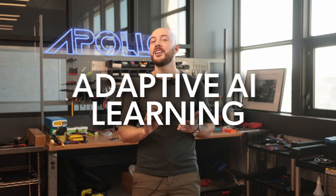Instant throttle response gives the pilot complete command over acceleration and deceleration. Adaptive AI learning continuously improves flight efficiency based on user behavior. The MAC-10 controller ensures a flight experience that is as intuitive as it is powerful.